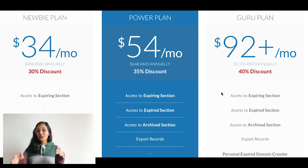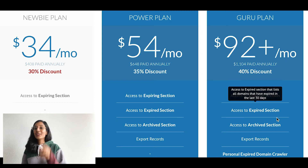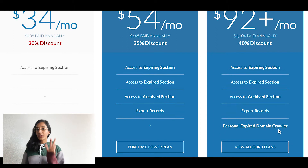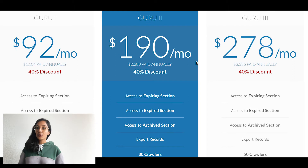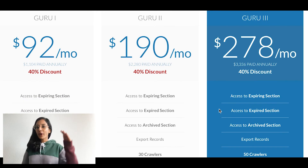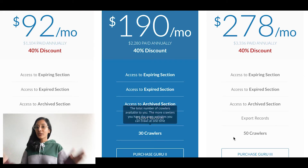The Guru plan gives you access to everything in the Newbie plan and the Power plan, but you also get your own personal expired domain crawler. Do note that we offer three different Guru plans, and they do not differ in features, but the amount of crawlers that you get with each is indeed different. The higher you are in the Guru plan, the more crawlers you have, and the more websites you get to crawl in a day.